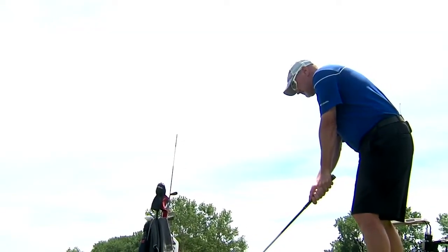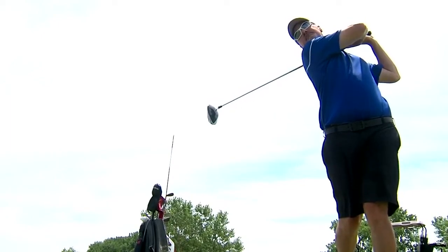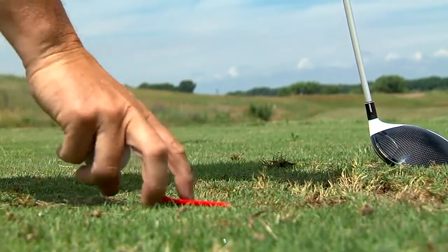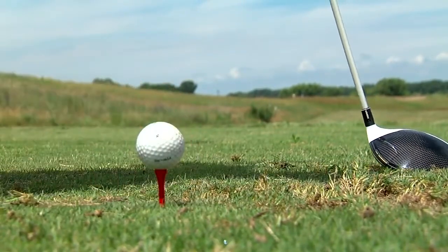Jack Nicklaus famously said when he wanted to hit a driver farther, he would actually swing slower. But really what he meant was he would swing more in balance. Therefore he would hit it more solidly and get the maximum carry out of it.